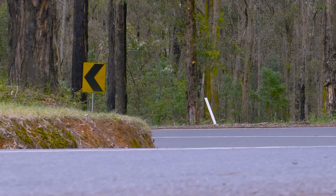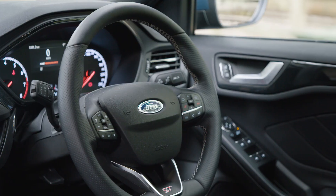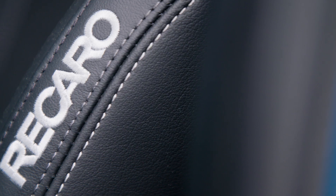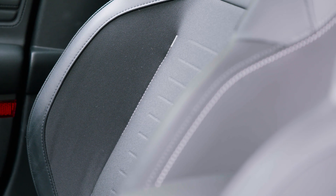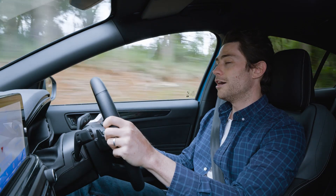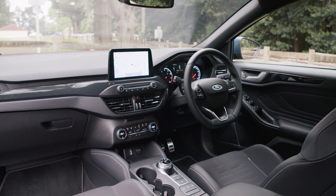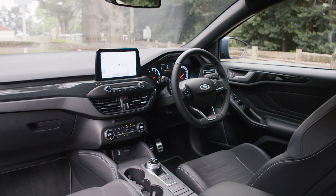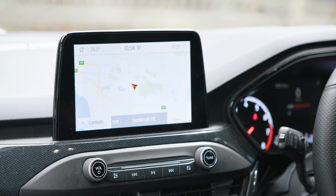Another big tick for me is the driving position — you can get nice and low, there's heaps of reach adjustment on the steering wheel, and the seat itself, which is made by Recaro, has lots of lateral support and is nice and comfortable. I have no complaints about the layout of the cabin either. All of the buttons and controls are where you expect them to be, and the 8-inch infotainment system has a high resolution and is easy to use.